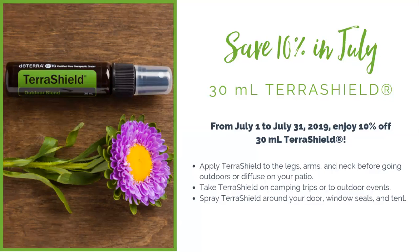You can spray TerraShield anywhere on your body — it's safe, all natural, no toxins, no chemicals. You can also spray it around your door, your window seals, and your tent to keep bugs away.